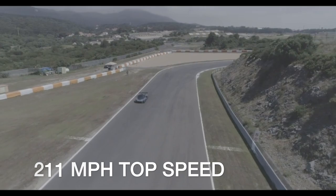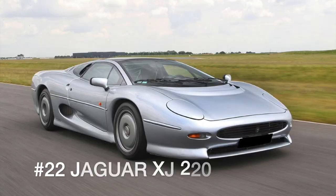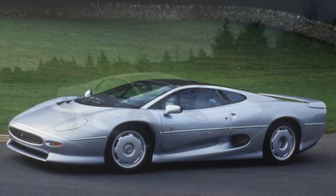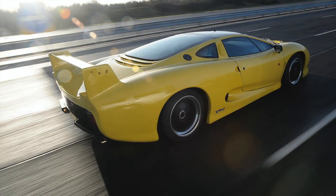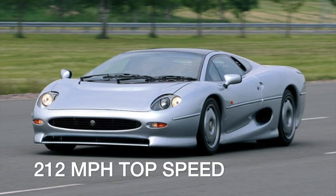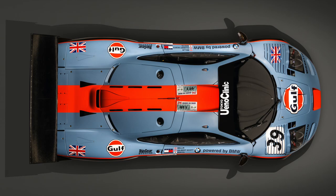Not every 200-plus mile per hour supercar was produced in the 21st century. Let's hit the wayback machine and travel to the early 1990s, when Jaguar unleashed the fastest production car the world had yet seen. Powered by a 542 horsepower turbocharged V6, the Jaguar XJ220 could hit 60 miles per hour in 3.6 seconds, run the quarter mile in 12.4 seconds, and attain a top speed of 212 miles per hour — astonishing numbers in 1992, giving the XJ220 the title of fastest production car until another British automaker stole its thunder a few years later.